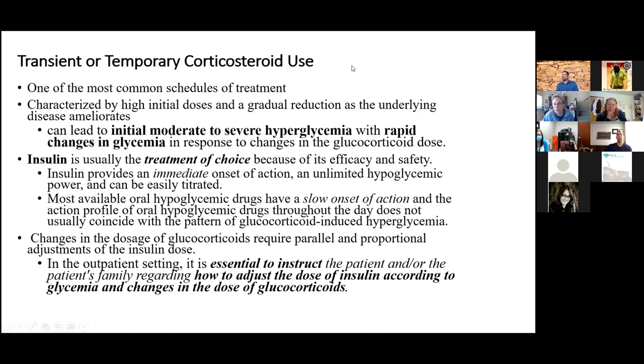Transient or temporary glucocorticoid use accounts for well over 50% of steroid use and is characterized by starting with a really high dose and tapering down — think Medrol dose pack. Blood sugars can go very high then start to come down as steroids taper, so you need to get something on board right away. Insulin is the treatment of choice because its onset is immediate, whereas pioglitazone can take weeks and even metformin can take a while. The dose can be adjusted readily, you can find an insulin that matches the pattern, and it has that immediate onset.